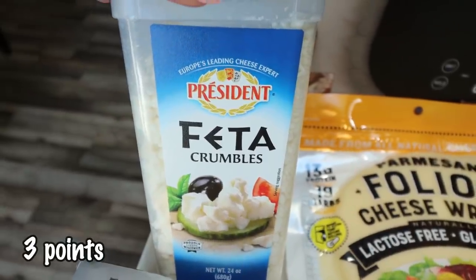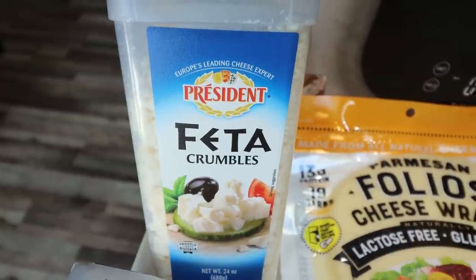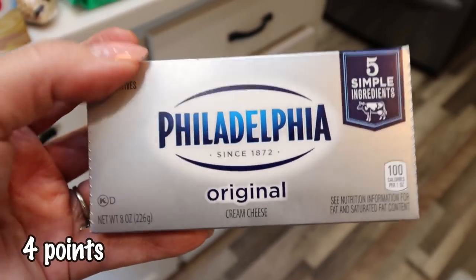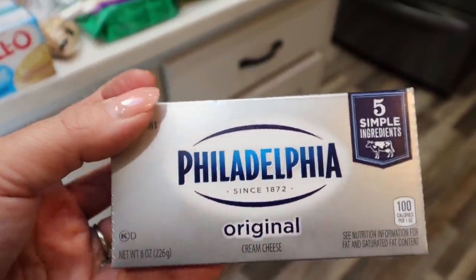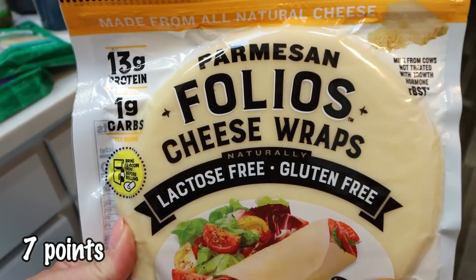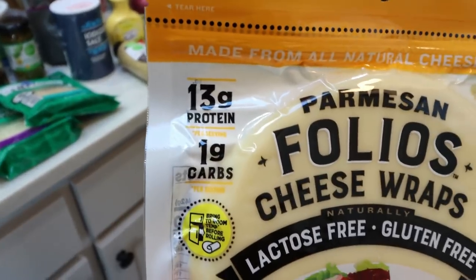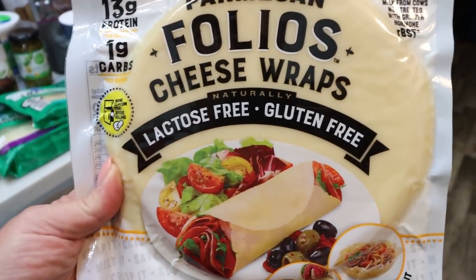Some feta cheese, one of my favorite cheeses. I have a recipe coming out this week that calls for feta, and it's great on salads and in meatballs. They were out of the one-third less fat Philadelphia cream cheese at Fred Meyer, so I just grabbed the regular — this is for a recipe. A new food find for me are these Parmesan folio cheese wraps from Costco. They have 13 grams of protein, only one gram of carb, and are lactose free and gluten free. I can't have tortilla, so this is a great alternative.